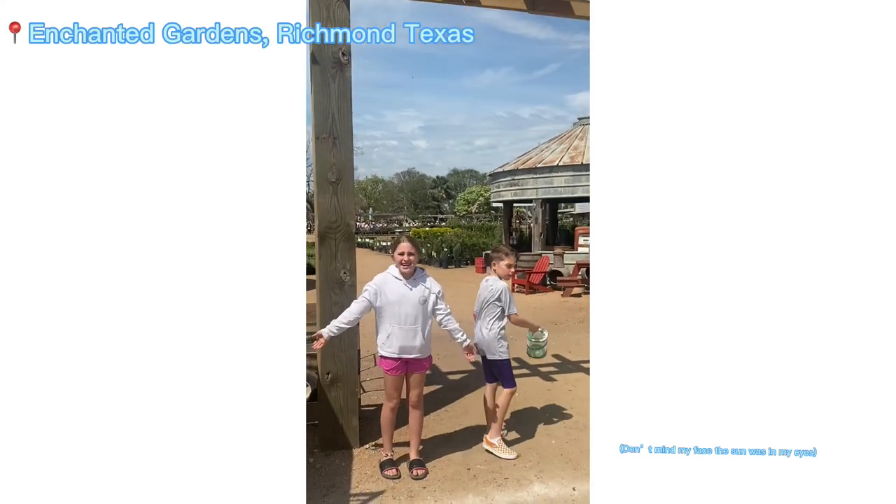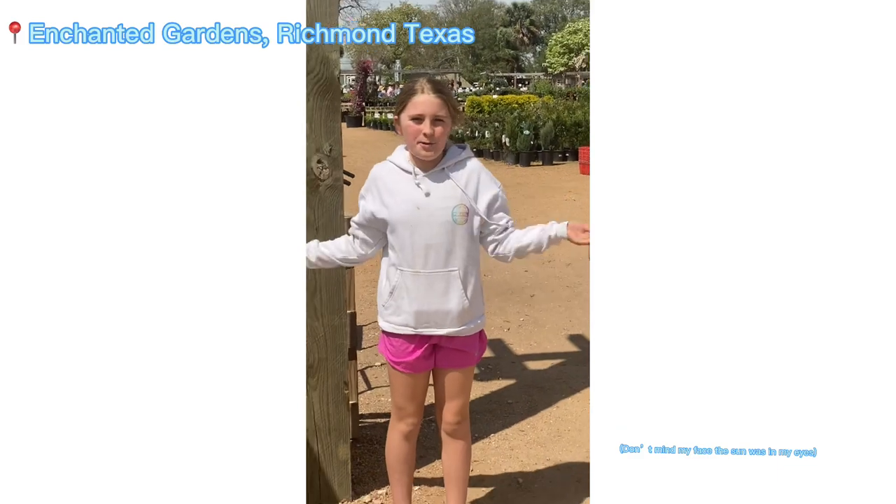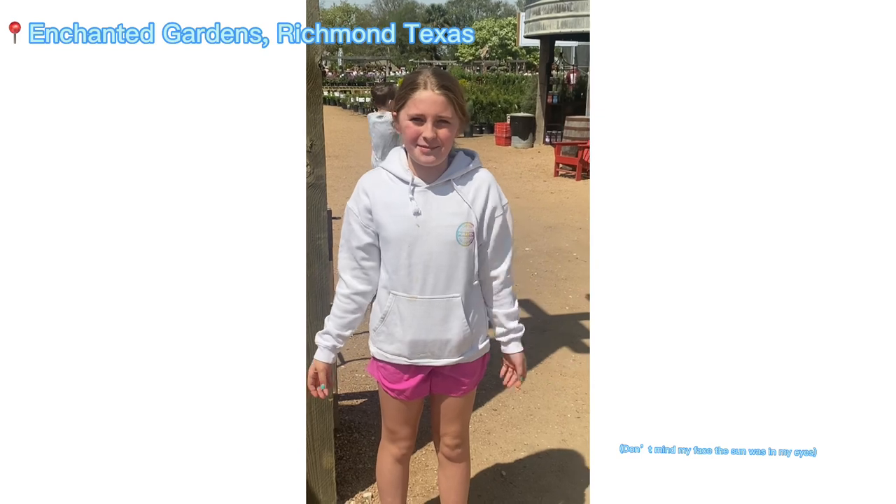Giant Gardens! Hey guys, we're here at Enchanted Gardens in Richmond, Texas. And they're kind enough to let us have some caterpillars and for us to get some milkweed. So let's go!